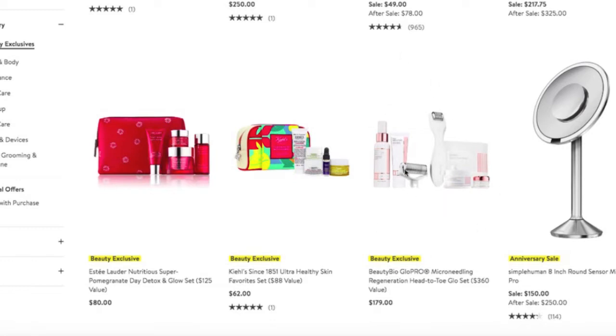The micro needling Glow Pro has had a lot of buzz online as well. I was actually considering it for myself; however, I have some dermatological issues I'm trying to address with my doctor, so I decided it might not be a good idea right now. But it is an excellent price — a $360 value for $179. If you've wanted a micro needling device to do at home, this is a good time to snap it up.